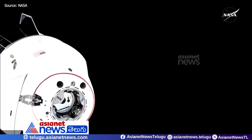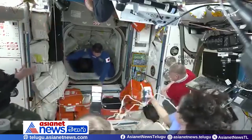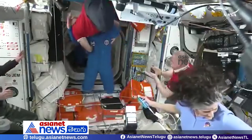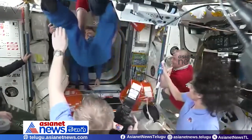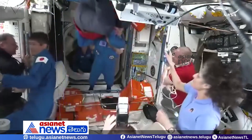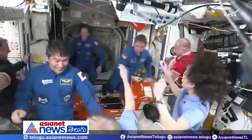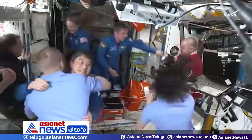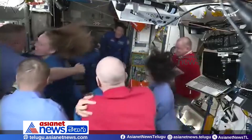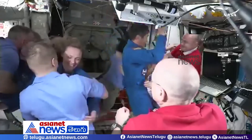Onishi, the first Crew 10 astronaut through the hatch, followed by Peskov. Nicole Airs, the first of the newest class of astronauts to enter, and last, commander of Crew 10, McLean.